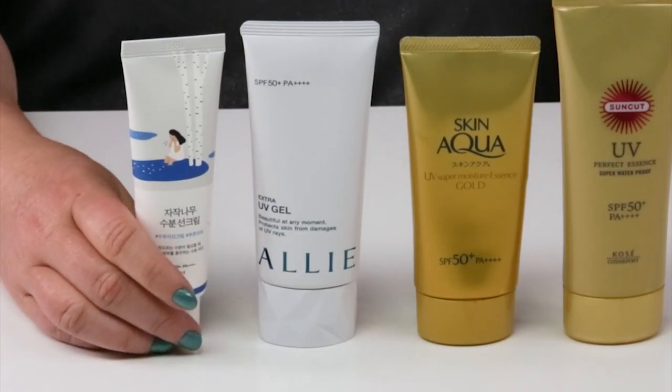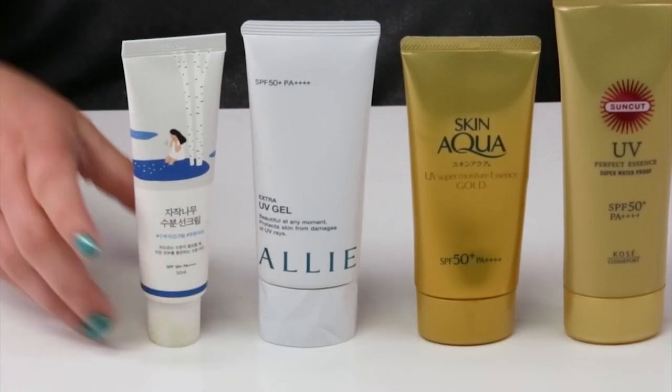This one is a reformulation of the Round Lab Birch Sun Cream — the original had severe issues with the Purito scandal, but thankfully they pulled it, reformulated it, and it's already been tested and works very nicely. It feels just like a moisturizer. I wouldn't pick it for a full day outside, but for day-to-day errands and a few minutes outside at a time it's nice, and it works well under makeup.